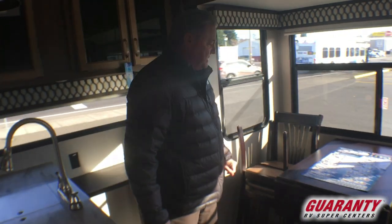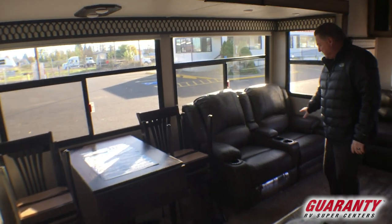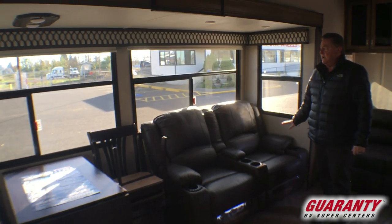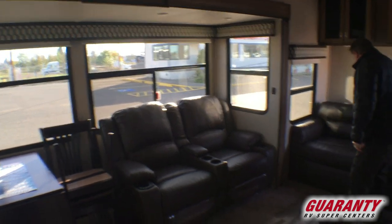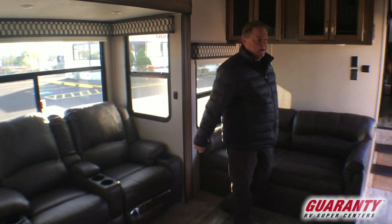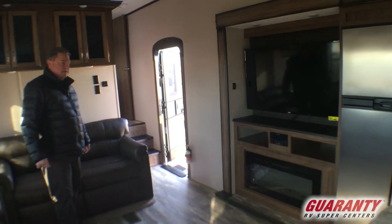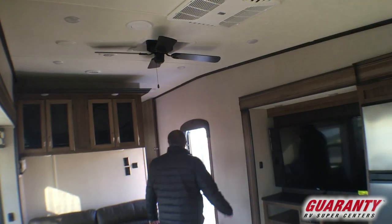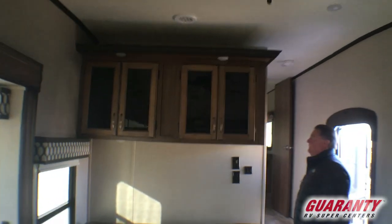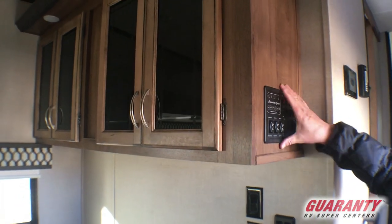This is going to have the free standing table and chairs with the extension leaf, theater seating that's all power — Thomas Payne, very, very nice — with a nice scenic view out the side. We also have the couch facing a nice big 55-inch TV, fireplace, and a stereo system that plays DVDs and CDs through the sound system, with a residential ceiling fan. Larger air conditioner unit, overhead cabinetry in the living room, and the monitor panel right above the couch at the doorway.